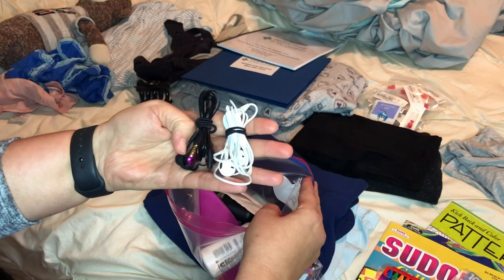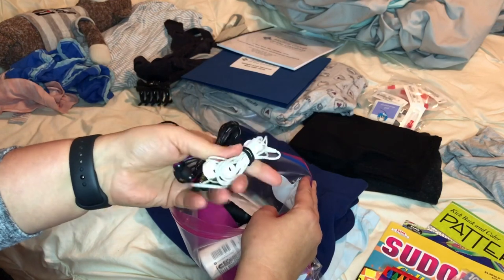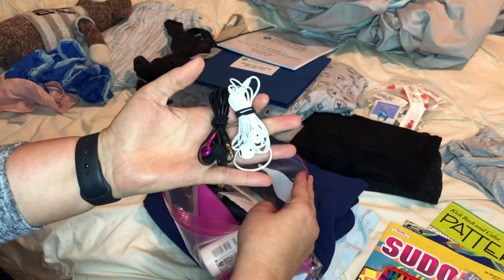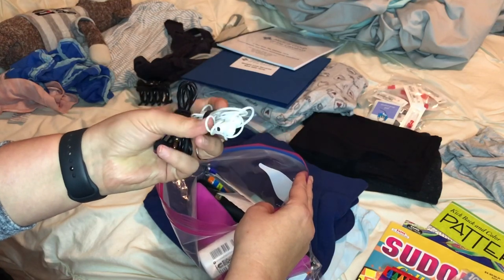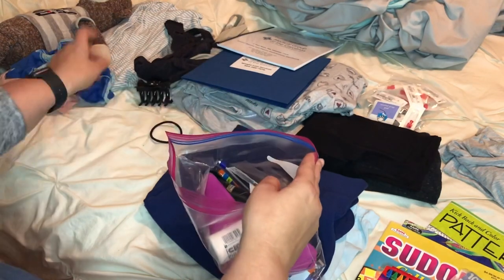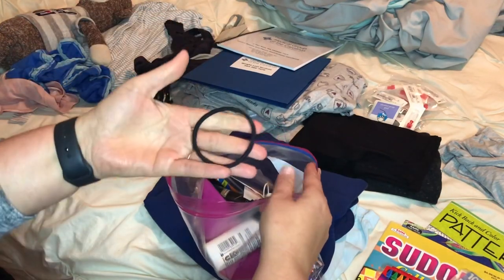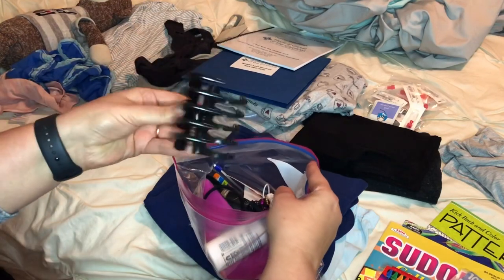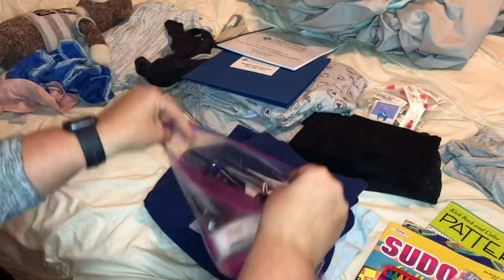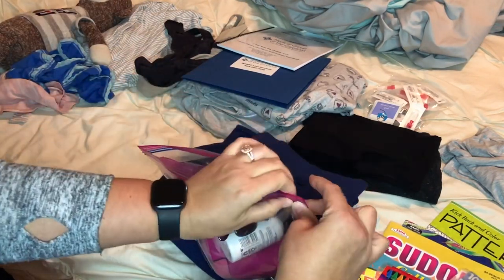These I'll probably sleep in because whenever I travel or I'm not in my own bed, I have problems sleeping. So those are for sleeping, and those are just to drown out my mother — I'm kidding. And obviously a ponytail holder or a clip, however I feel like wearing my hair that day.